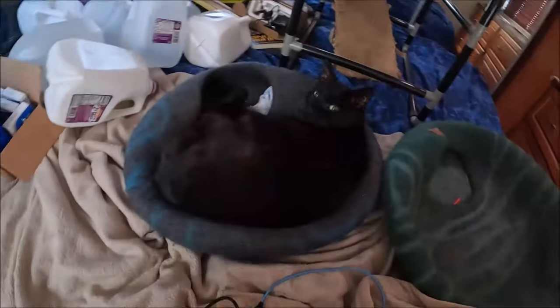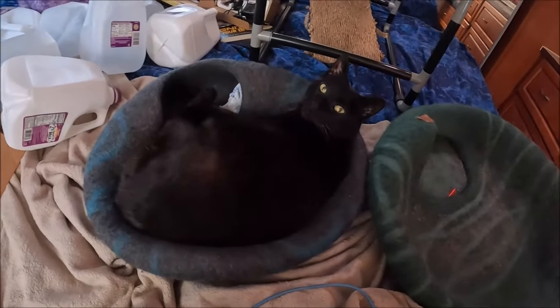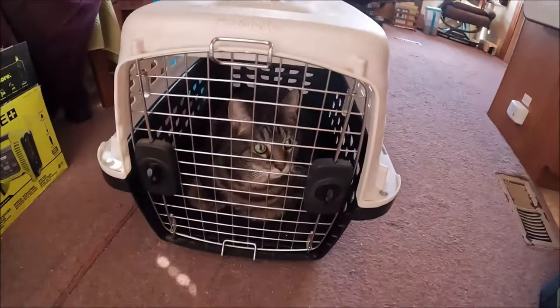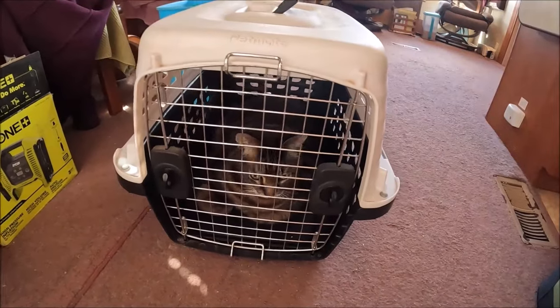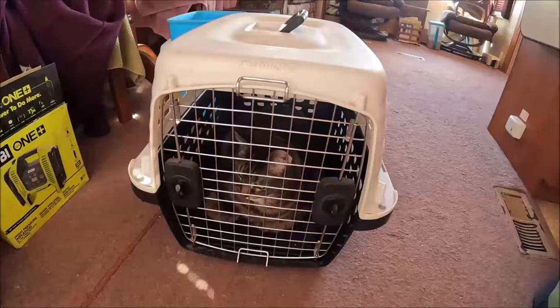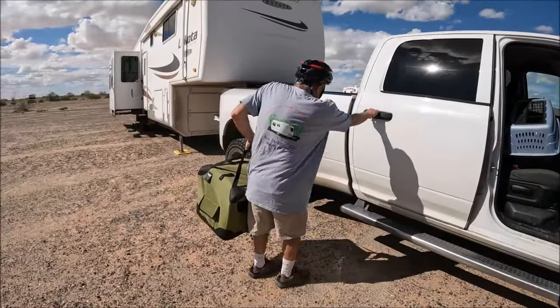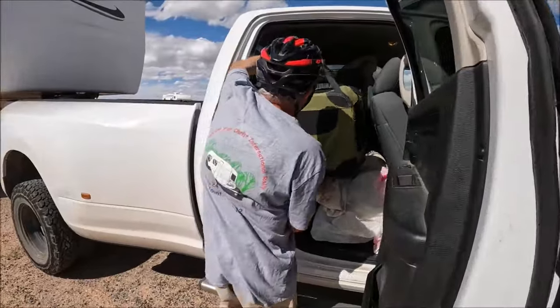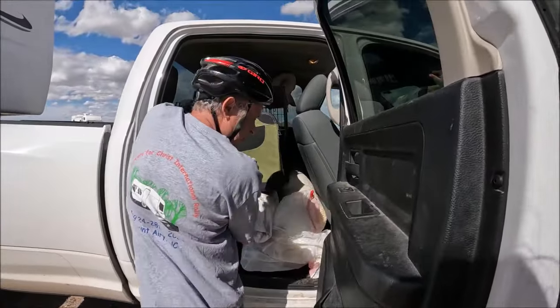Allie's sleeping. Oh, you woke up. Come on, you ready to travel? We're traveling. Seymour got into Allie's carrier, so we figured we'd just leave him in there — it's a short trip, about 80 miles. We decided to put Seymour in his normal carrier.